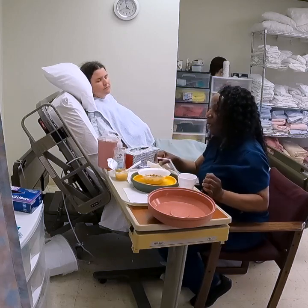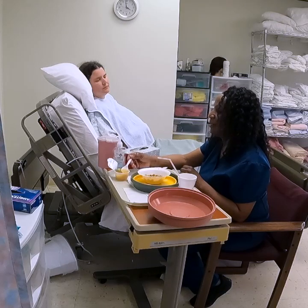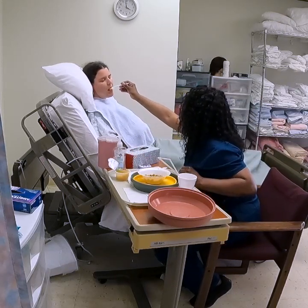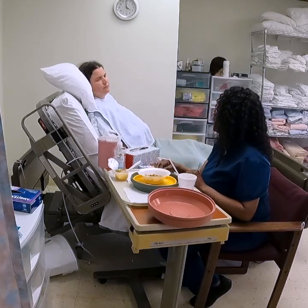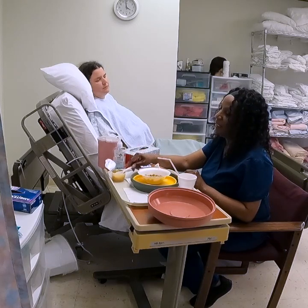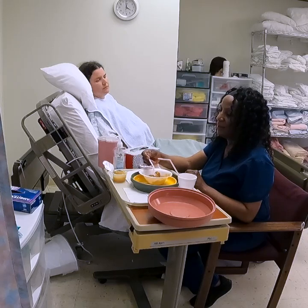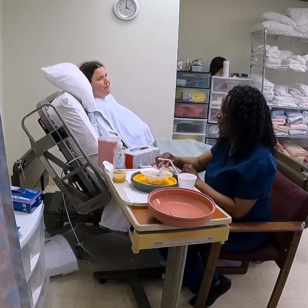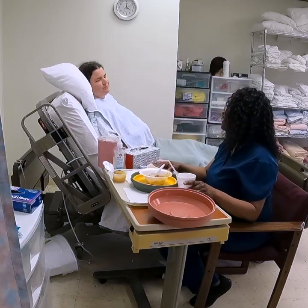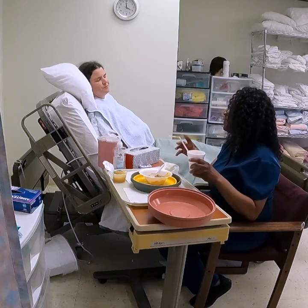Would you like some more applesauce? Sure. Mrs. Jones, would you like some casserole? And clean off the spoon. Mrs. Jones, ready for something to drink?